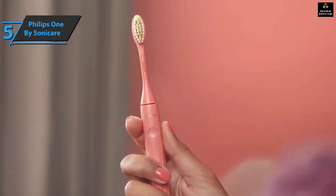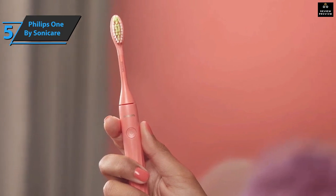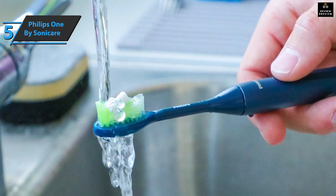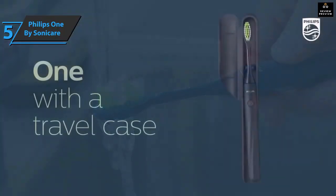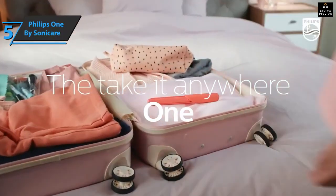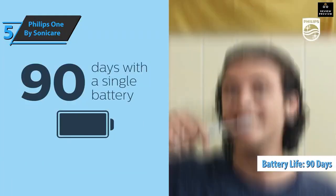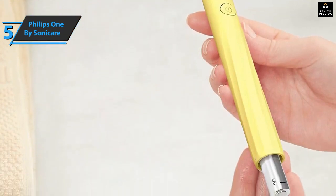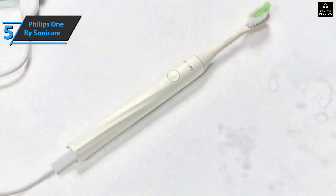The Philips 1 toothbrush has only one setting with a two-minute timer divided into four 30-second groups. When 30 seconds have passed, it gently beeps to remind you to move on to the next section. The upper part of the brush head is more typical of a manual toothbrush, while the thick bottom half resembles that of an electric toothbrush with its power button. It comes with a triple-A battery pre-installed which should last 90 days before needing replacement, with a flat recess on the bottom for easy coin or screwdriver insertion.